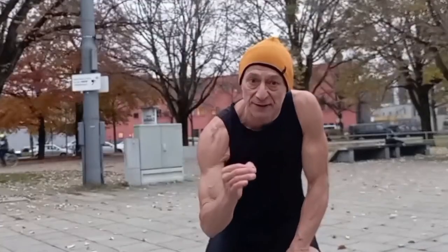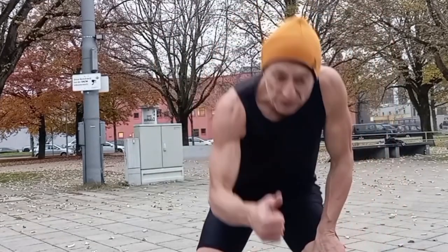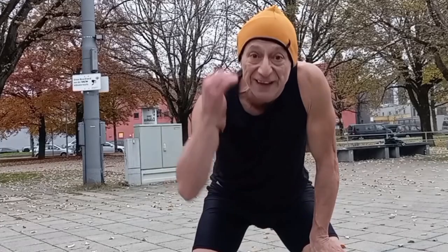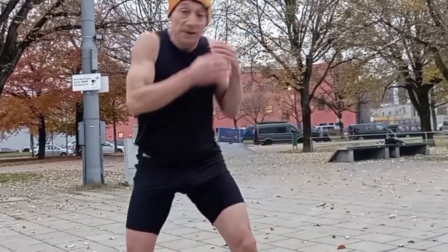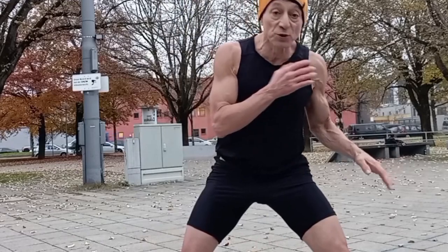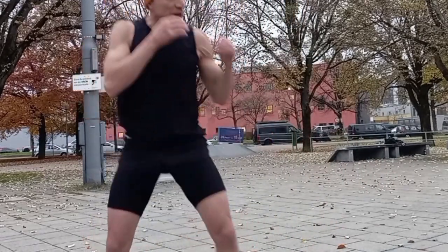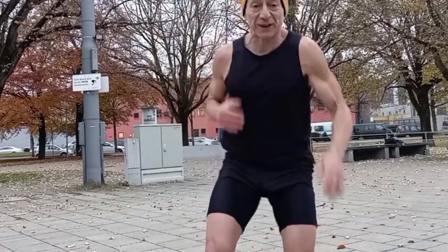You gotta be like a cat — smooth and in control. Speed, power, and control. It's called the catapult mechanism in fascia training. Think of Bruce Lee striking and recoiling — that's catapulting. Even a boxer throwing a jab and snapping it back — that's catapulting.